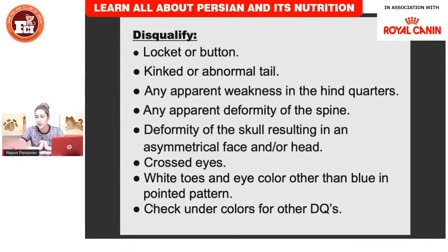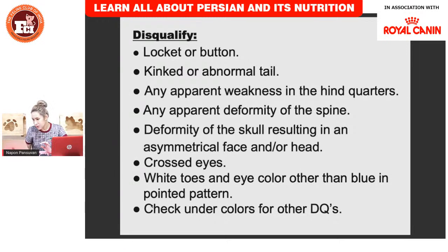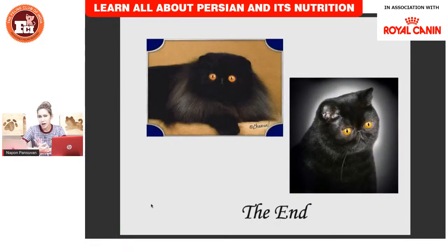Now we talk about disqualifications for the Persian. A kinked or bumped tail will be disqualified. Any apparent deformity of the spine or skull is also a disqualification. Crossed eyes are a disqualification as well. Incorrect teeth and incorrect bite color are also disqualifying faults.